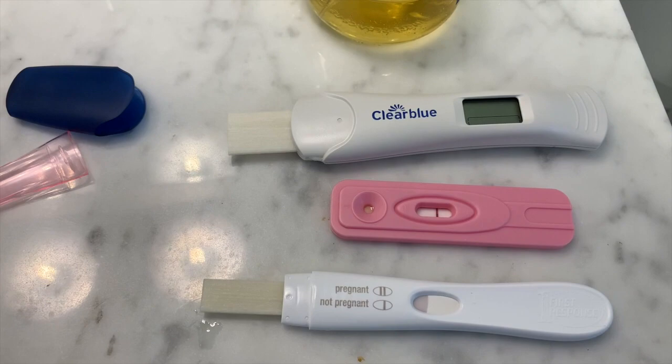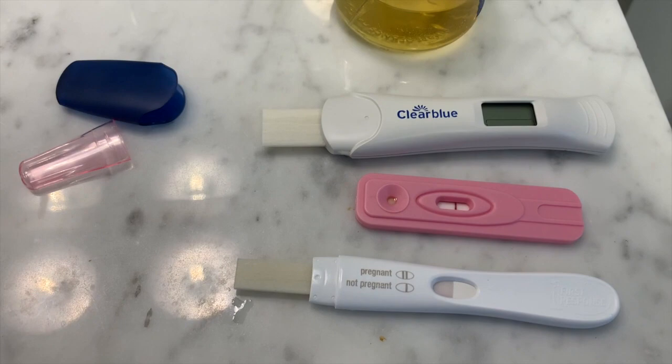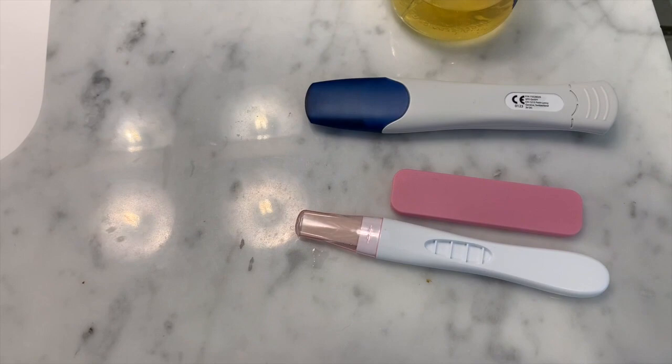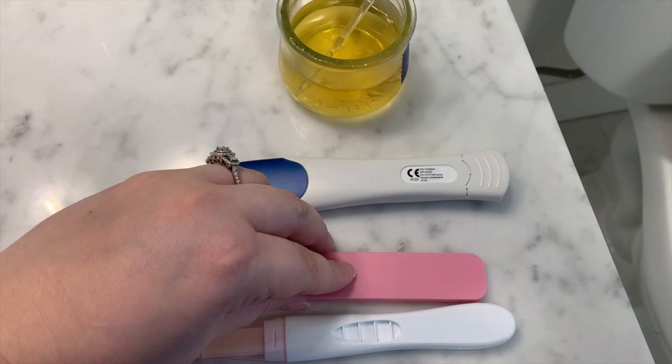I'm going to set a timer for three minutes and when it goes off I'll look at these. Wish me luck. Timer set for three minutes. Okay — the timer just went off. All the tests are upside down — unlike last time I flipped them over so I wouldn't peak before three minutes.